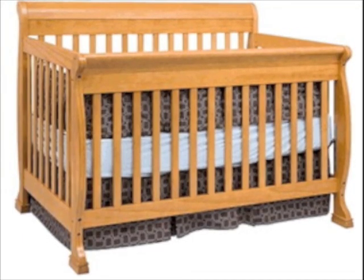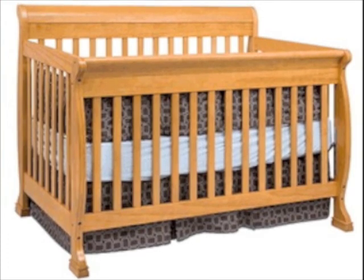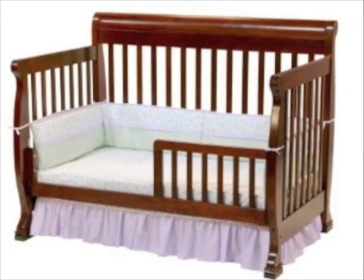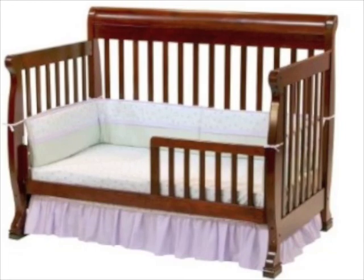As your child develops, the crib evolves, with four adjustable mattress heights and an included conversion kit that transforms it into a toddler bed. Another rail kit, sold separately, converts it into a full-size bed, extending the longevity of this piece even farther.